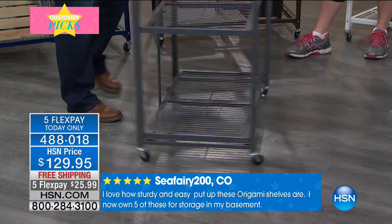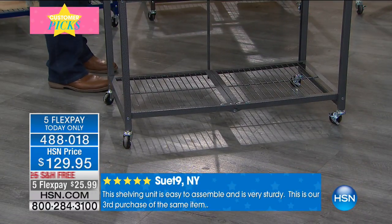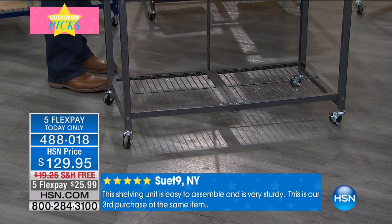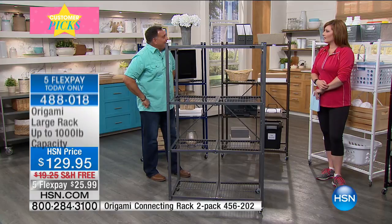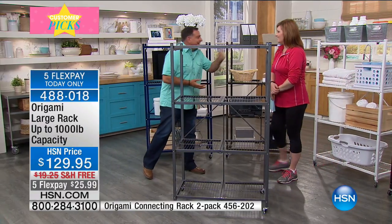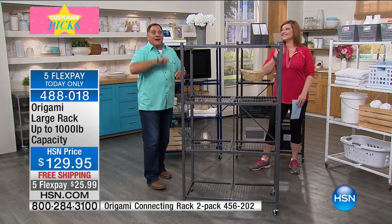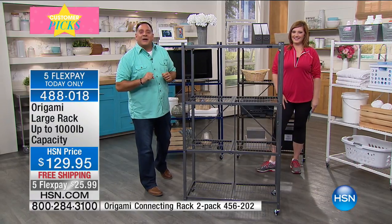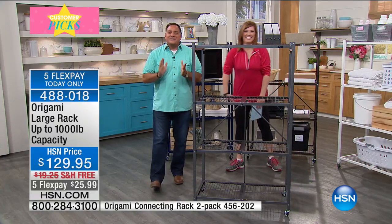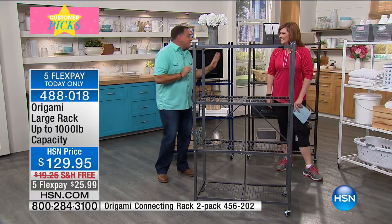With wheels it holds 300 pounds total; without wheels, 250 per shelf or a thousand pounds total. That is really incredibly strong. The Origami toggle is a patented design — you thread it through and push down and the whole rack is settled. It's an engineering marvel. Spin it around, flip over the top shelf, and assembly is done. It is really strong, as Lou demonstrates.